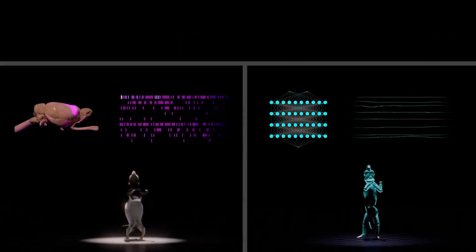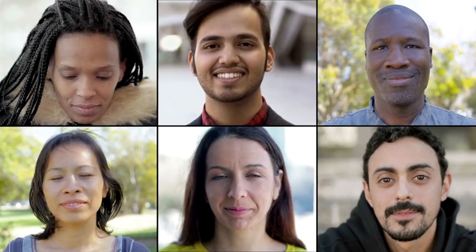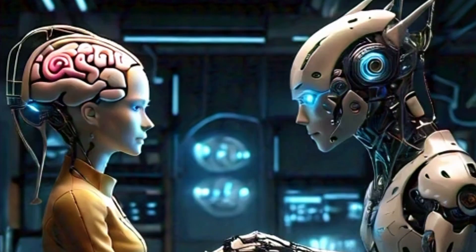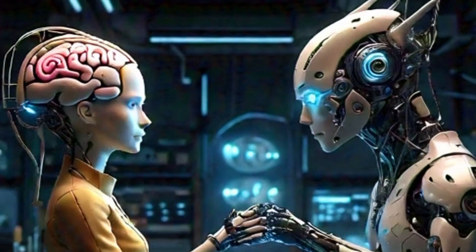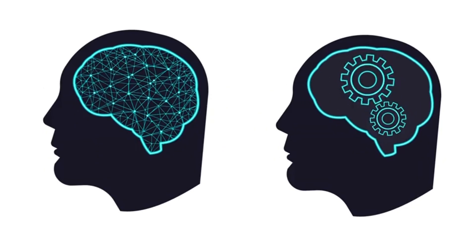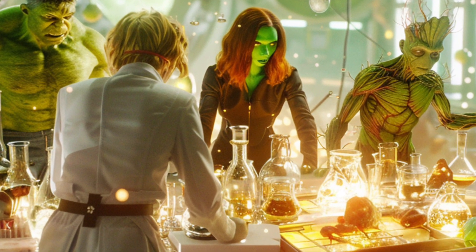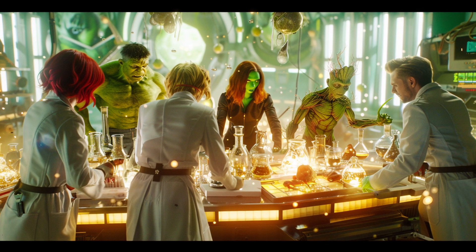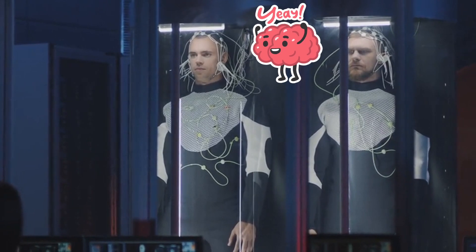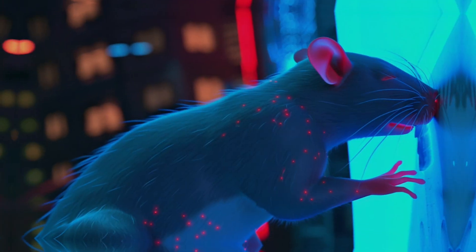No rats were harmed in the making of this simulation, so all the animal lovers can breathe a sigh of relief. So, what happens when Harvard's brainiacs and DeepMind's AI wizards join forces? You get a rodent revolution. This dynamic duo brings together the best of neuroscience and AI to push the boundaries of what's possible. Think of it as the Avengers, but with lab rats and algorithms. Their partnership is all about merging minds to create groundbreaking innovations.